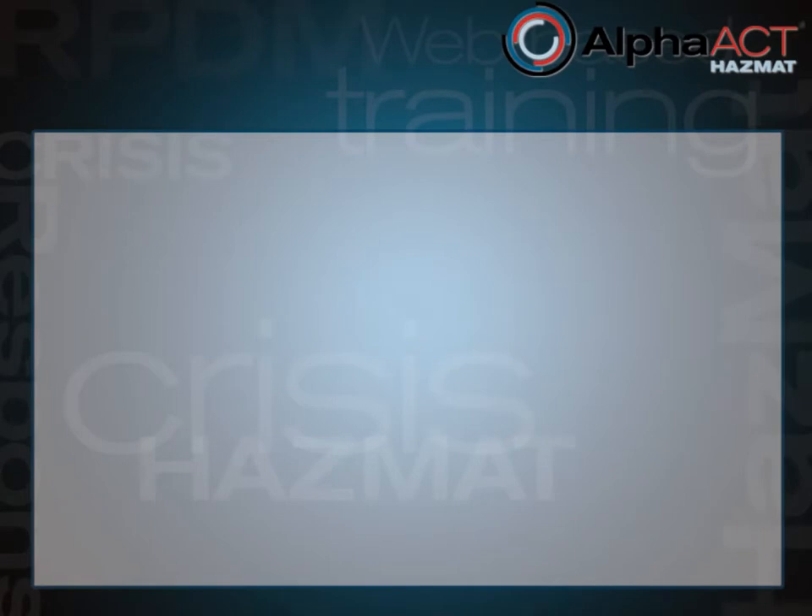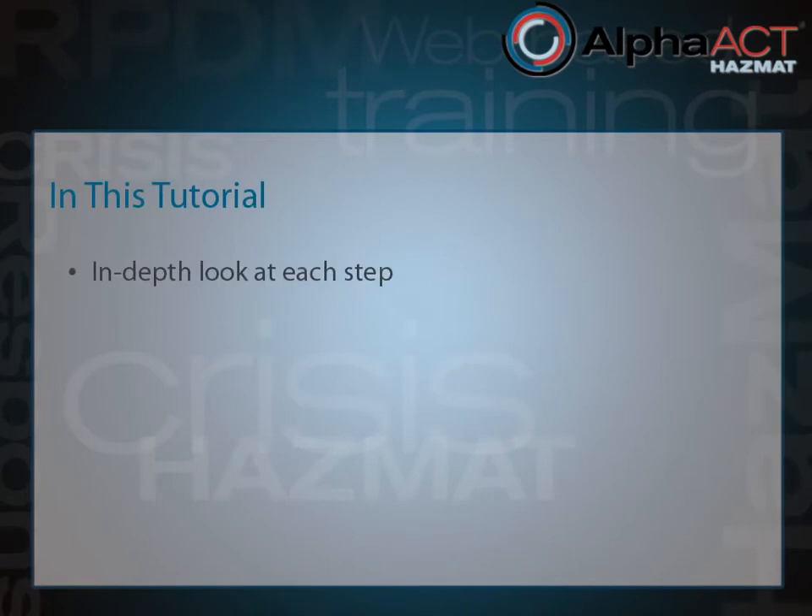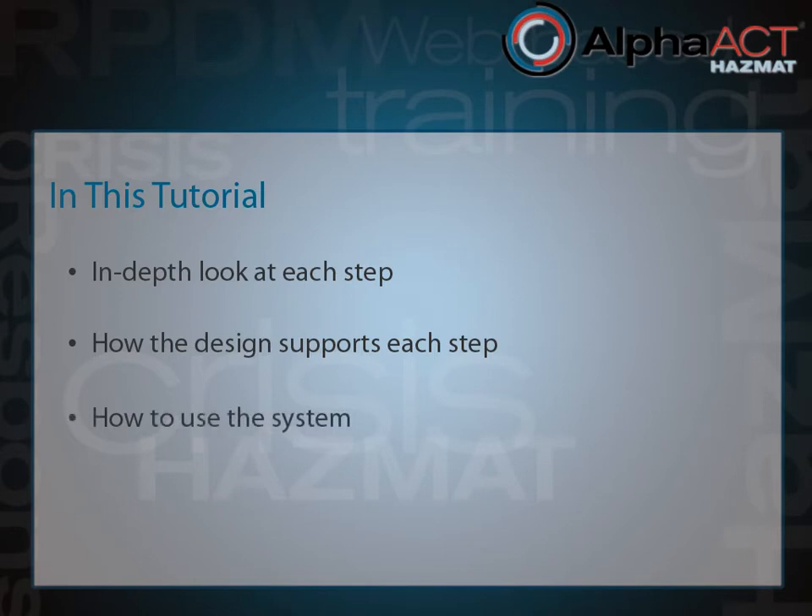In the upcoming modules of this tutorial, we'll take an in-depth look at each of the six steps in the decision process. We'll look at how the pages of Alpha Act Hazmat have been designed to support each step, and we'll learn how to use the system to quickly arrive at a good enough result that you can turn into protective actions for the hypothetical population that depends on you. First, however, we'll get you oriented to Alpha Act Hazmat, review the scenarios you can play, and show you the first things that happen when you select a scenario.